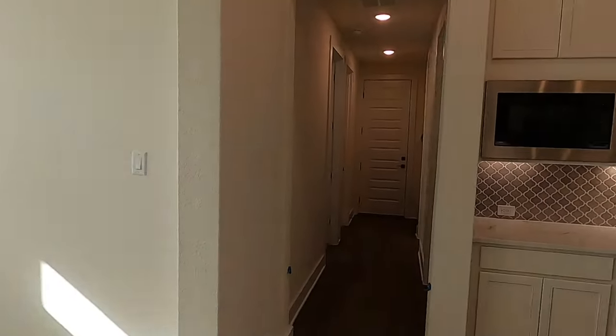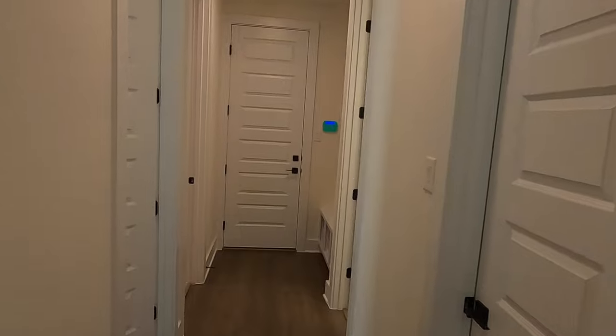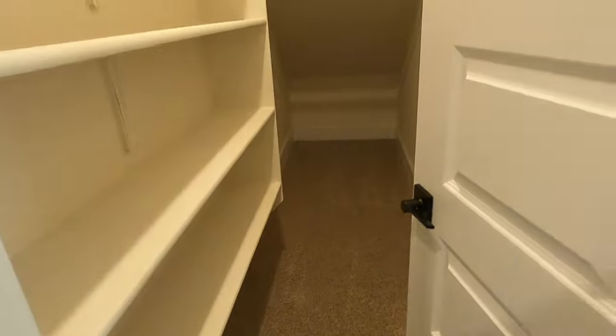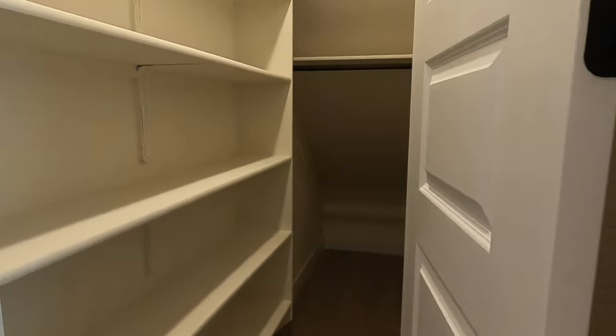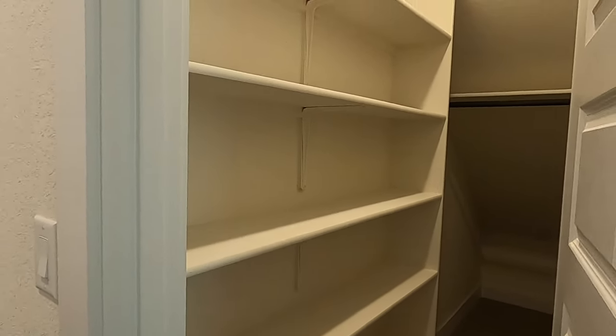Now we're going to go back down this hallway I poked into a little bit when I was showing off the guest bedrooms. There's another little storage space going underneath the stairs — so you've got a little Harry Potter room, but with shelves built in. You can use it as overflow pantry if you need it, or just a good place to put stuff.